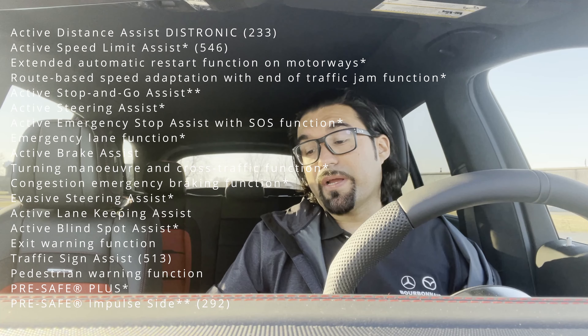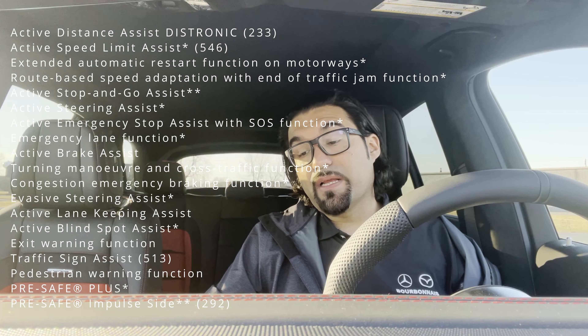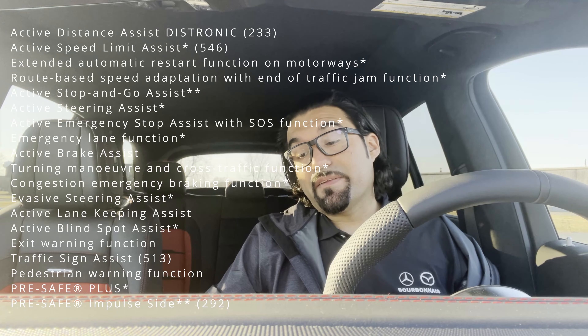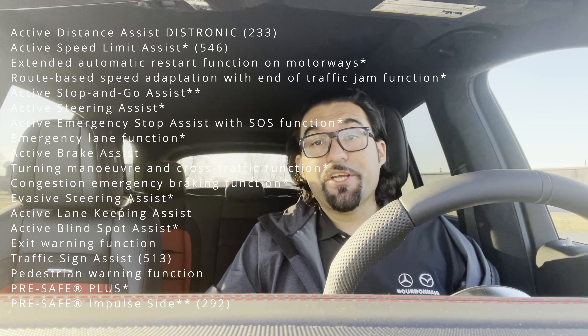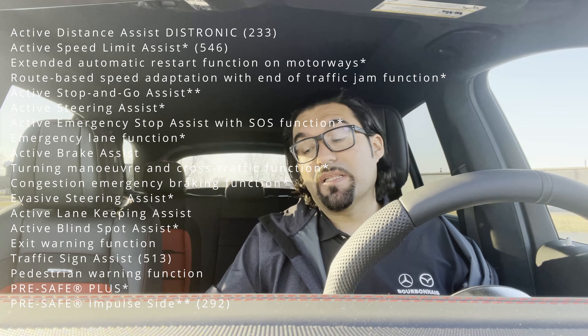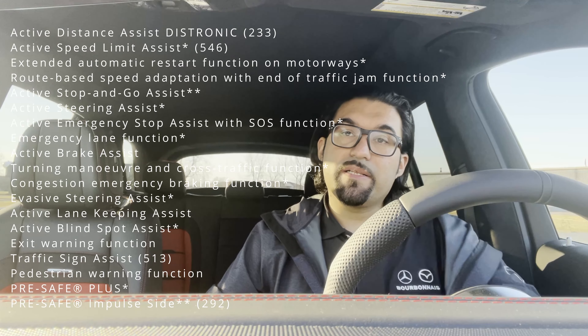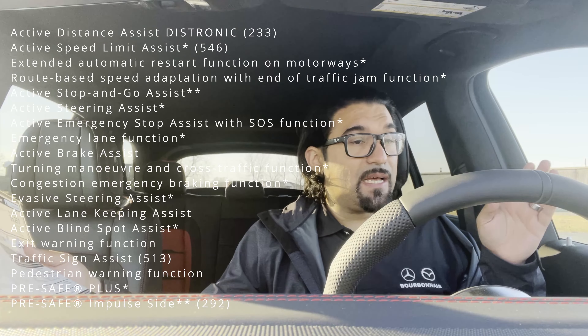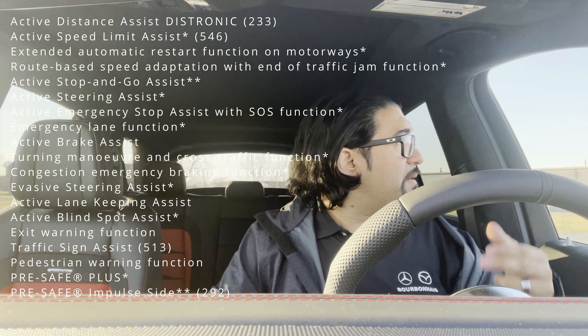Active distance assist Distronic — that's your adaptive cruise control — and active steering assist, so this car will steer for you in cruise control: turn, change lanes, follow the car in front of you. Active speed limit assist. Active brake assist with cross traffic function — when you have that cross-traffic function, there are sensors not only in the front of the car but on the sides. If you're coming up to an intersection and the car senses somebody coming through a red light, it's going to alert you and stop the car.